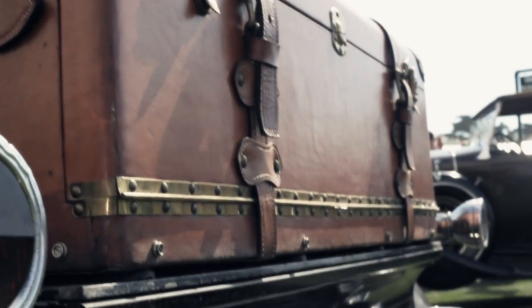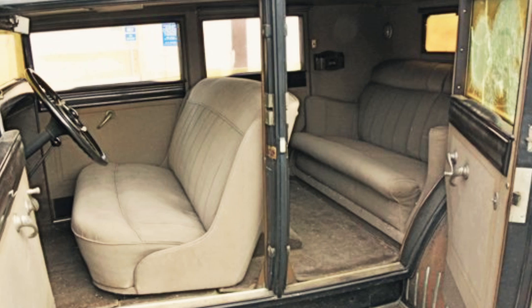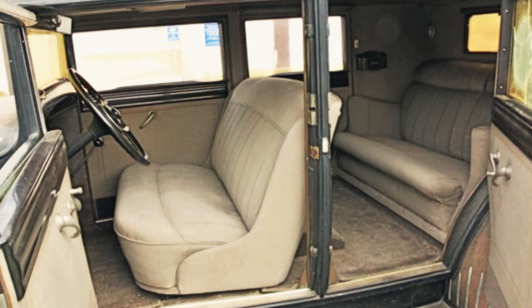This car was bought new in Chicago in 1932 by A.R. Stockenberg. He was an engineer and he was in a fortunate enough position to be able to afford this very special, very rare, and very expensive car.